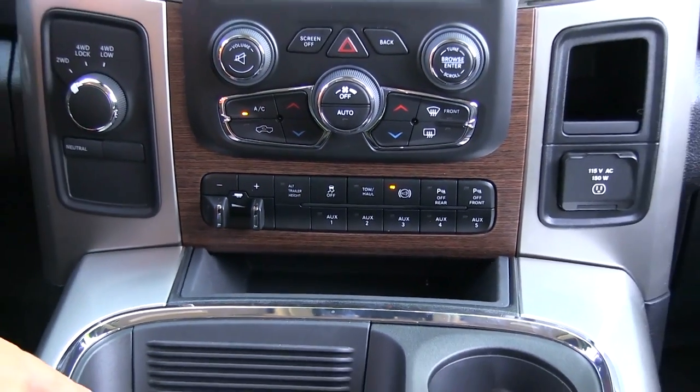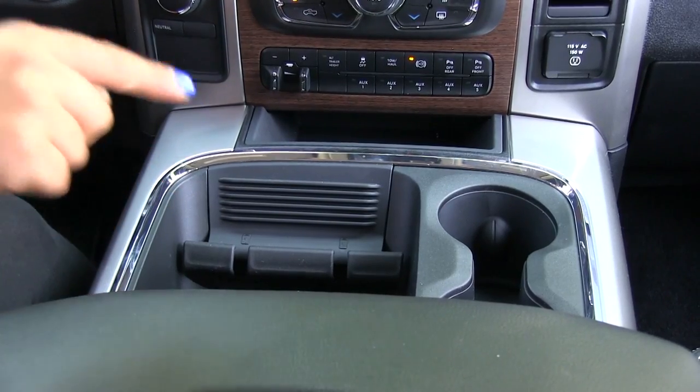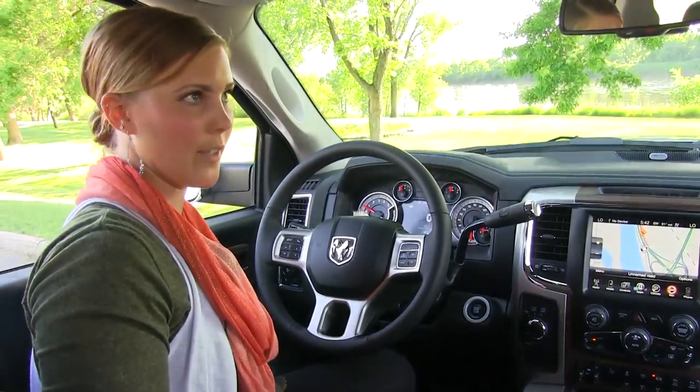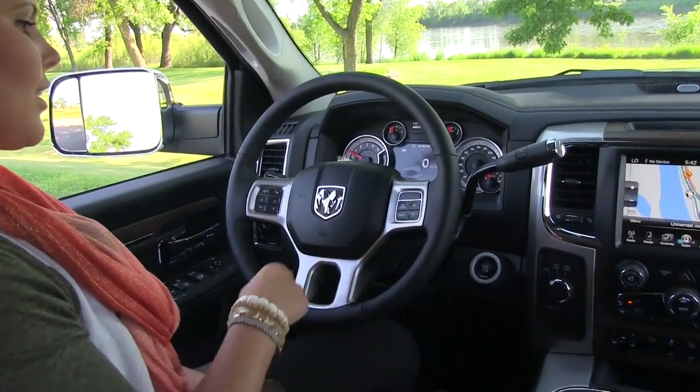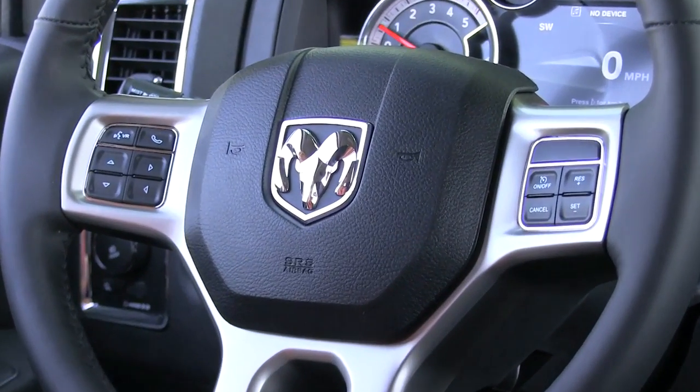Below that we have nice easy storage for your cell phones. On the inside of the center console we have a USB port, auxiliary port, as well as an SD card reader. On the steering wheel we have cruise control options and then your Bluetooth and voice control as well.